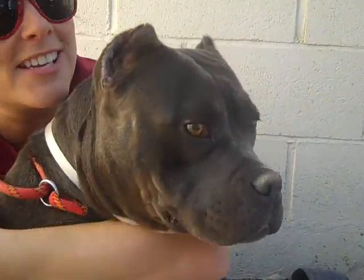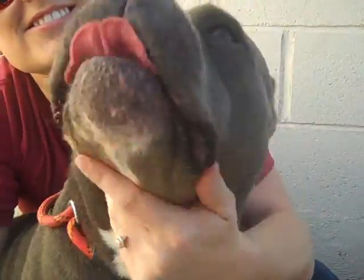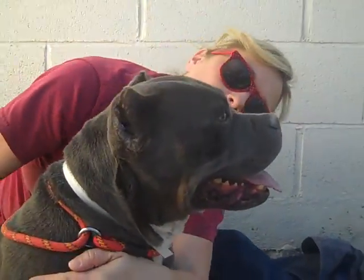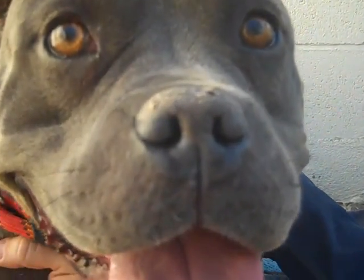She's very photogenic — she's just mugging for the camera. She is ready. Look at that face; you can't resist that face. So come on down to the Baldwin Park shelter, meet Tina, and take her home with you today. Bye-bye, Tina!